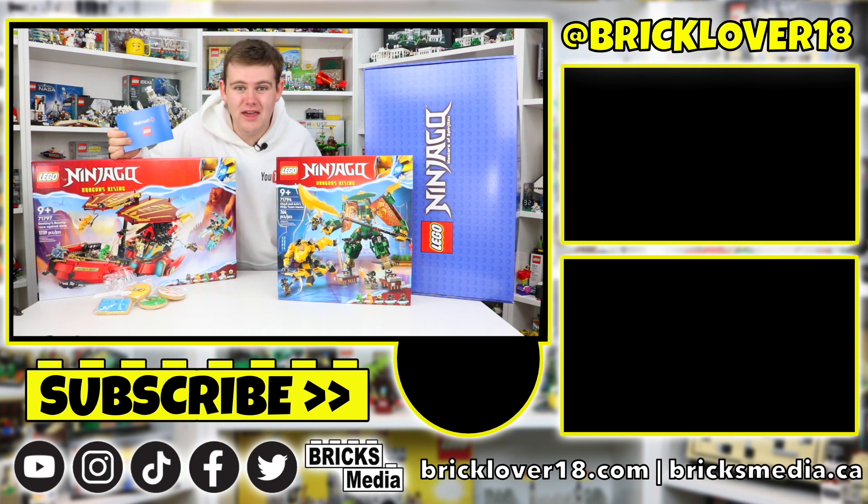Thank you so much for watching today's video. If you did enjoy it, please don't forget to leave a like, comment, and of course subscribe. I'm looking forward to seeing you guys in the next video.